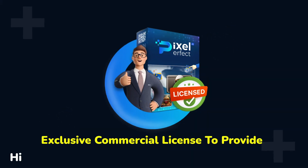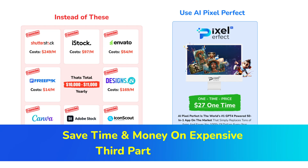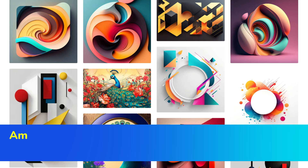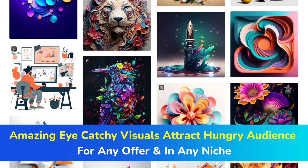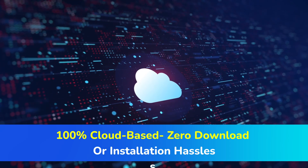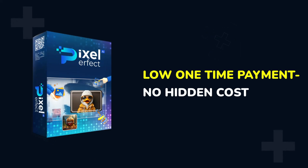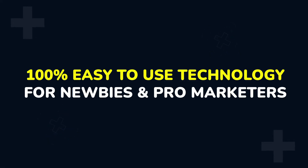Exclusive commercial license to provide high-end in-demand services to hungry clients globally. Save time and money on expensive third-party platforms. Amazing eye-catchy visuals attract a hungry audience for any offer and in any niche. 100% cloud-based with zero download or installation hassles. Low one-time payment, no hidden costs ever. 100% easy-to-use technology for newbies and pro marketers alike.